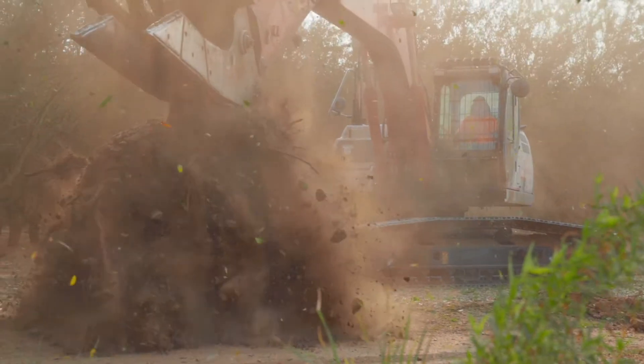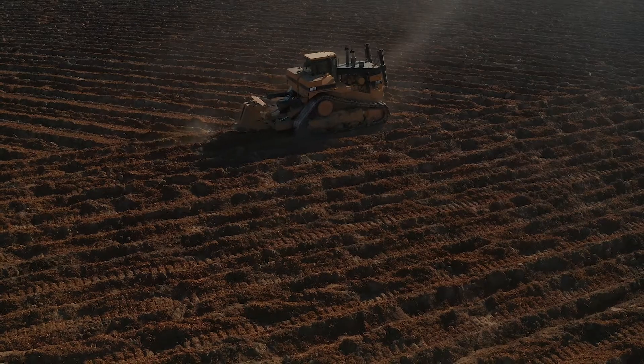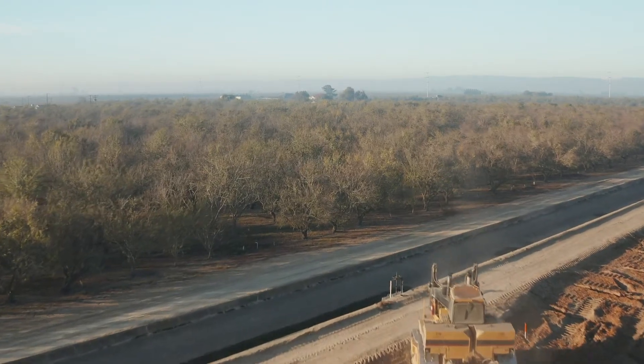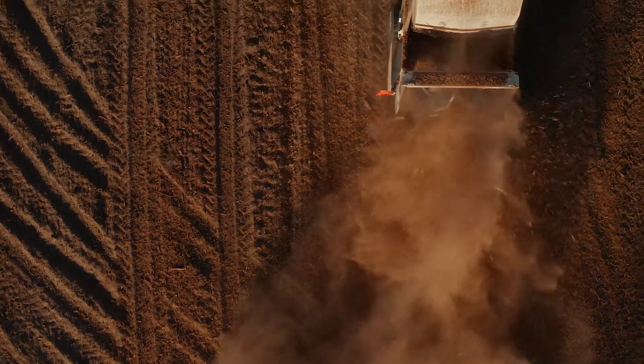Whole orchard recycling is taking out an old orchard, grinding it up, recycling it, working it into the ground, and replanting another orchard in its place. Traditional orchard removal generally consists of pushing and burning the trees or chipping the trees and removing them off-site. Whole orchard recycling incorporates the trees into the ground so that everything is kept on site.